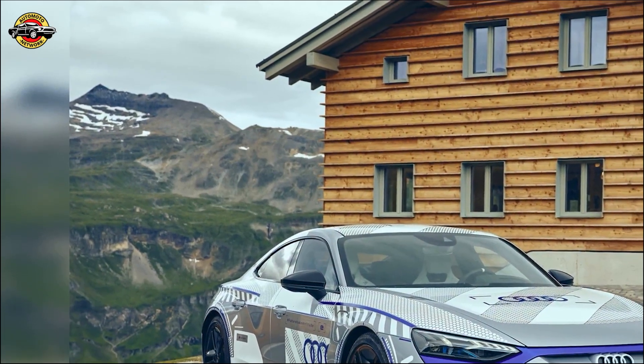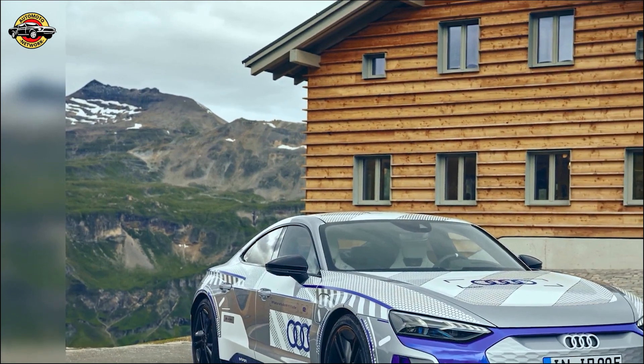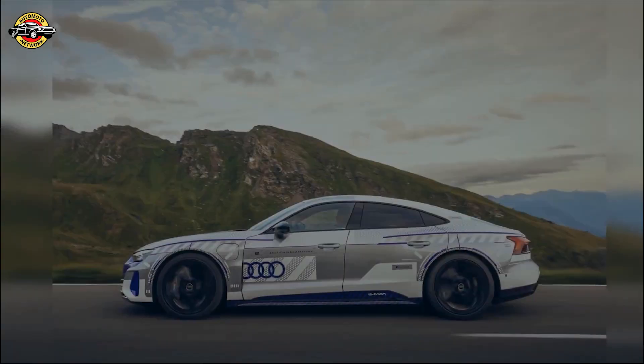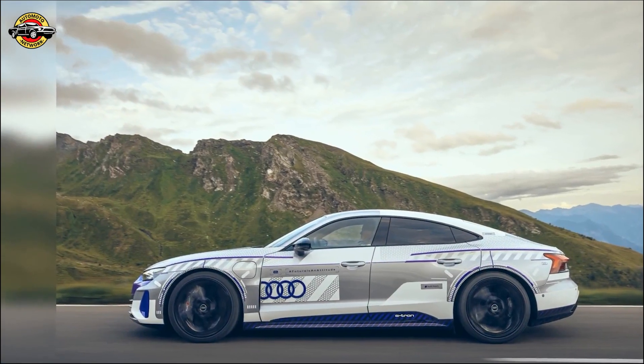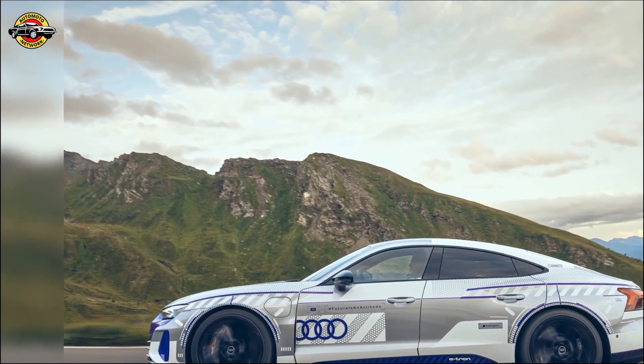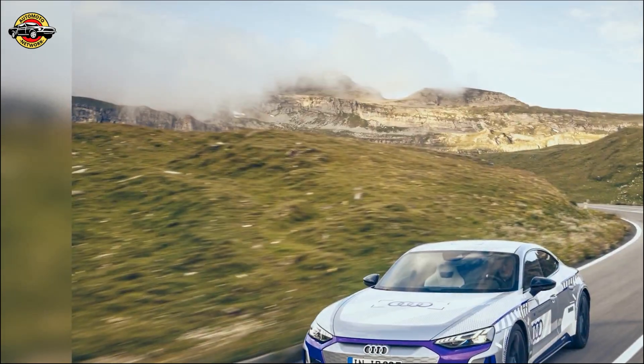Introducing the Audi RS e-tron GT Ice Race Edition, a celebration of Audi Sport GmbH's 40th Anniversary. Limited to just 99 units in Europe, this special edition takes inspiration from the unique GP Ice Race in Austria and the e-tron GT Ice Race concept from March 2023.